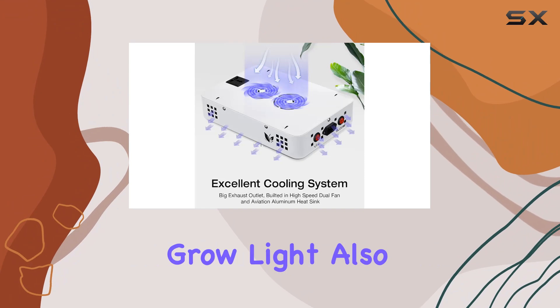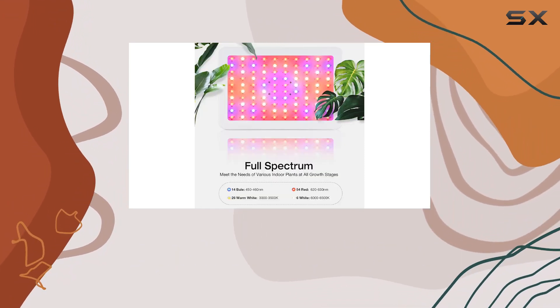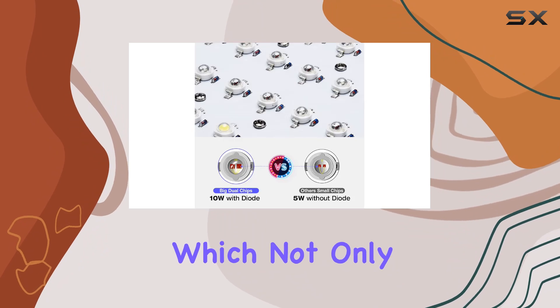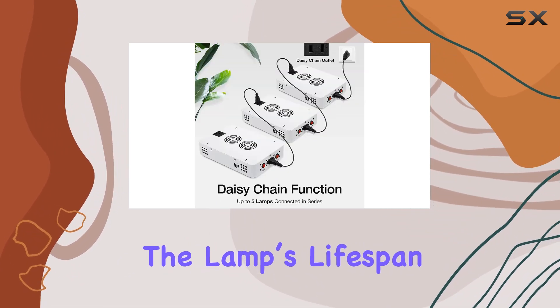The Pryros Grow Light also excels in cooling efficiency with its dual-fan system and aviation aluminum heat sink. This design ensures the light stays cool even during extended use, which not only improves performance but also extends the lamp's lifespan.